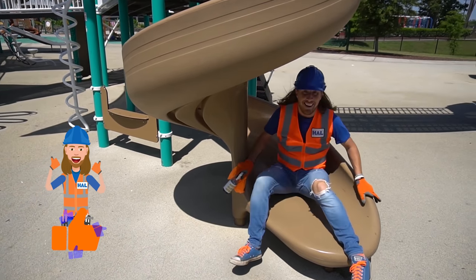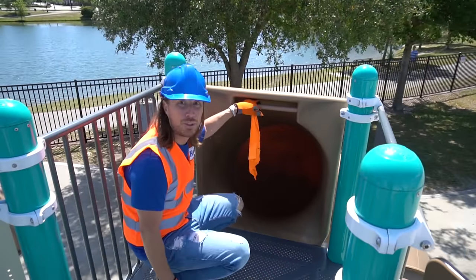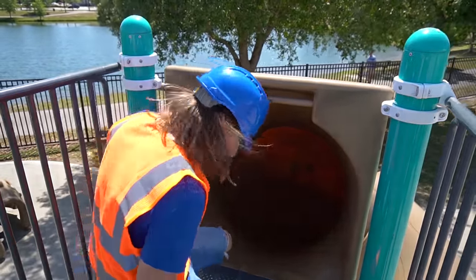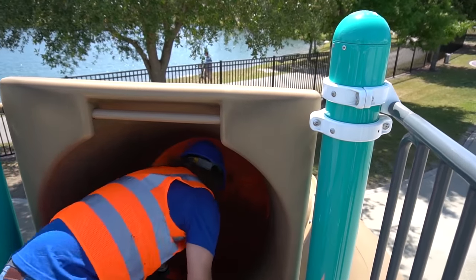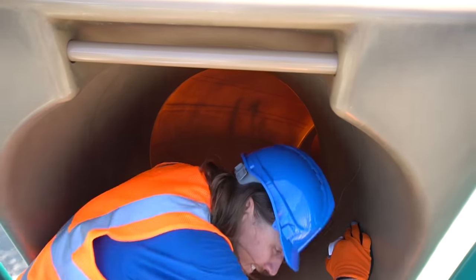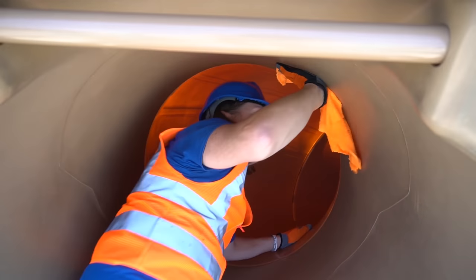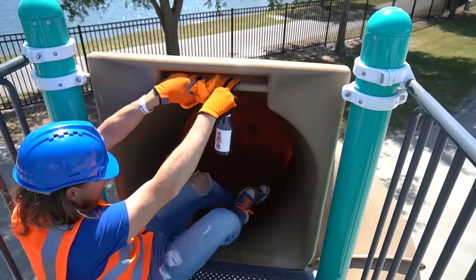Wow, that was awesome! Here's the loopy slide — I like this one, it's cool! Let's get the spray on here and wipe it down. This is gonna make it go super fast. Oh, and this one is a loopy slide but it's like a tunnel! Let's get some super slide spray in here.